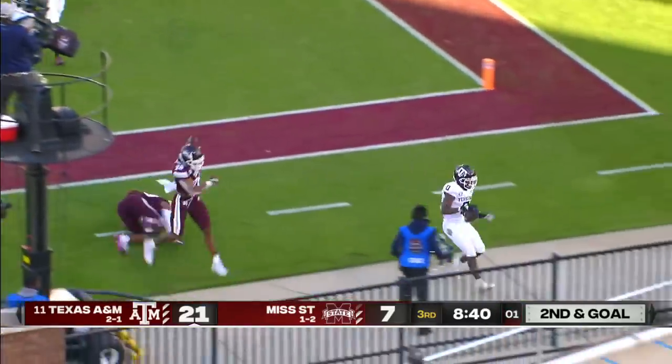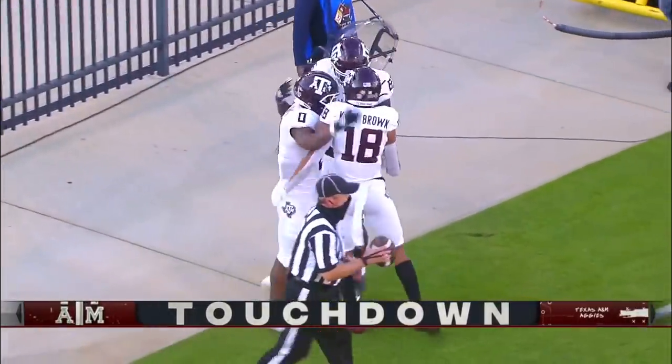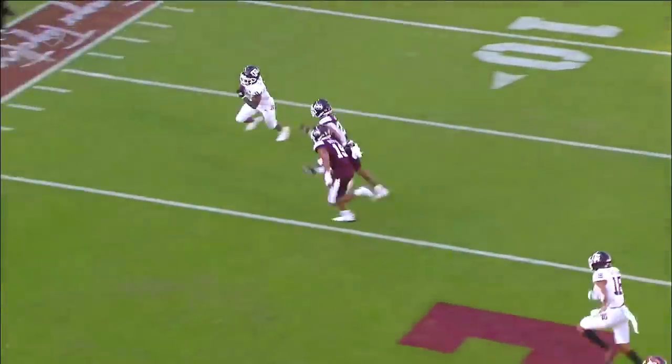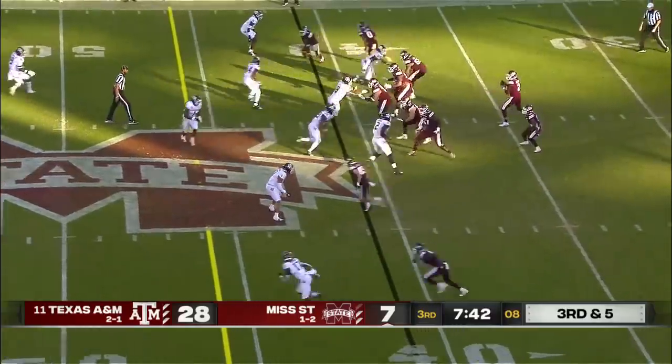Take it to Spiller, underneath to Smith — Touchdown, Texas A&M! Real misdirection — watch the eye candy. Everybody going left, and they bring Aniah Smith back across the formation. Some depth there, trying to find a combination that'll work.